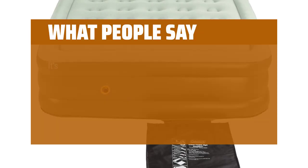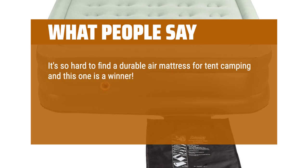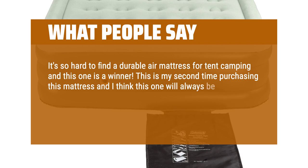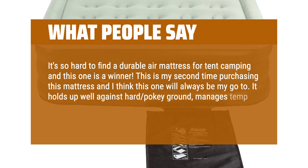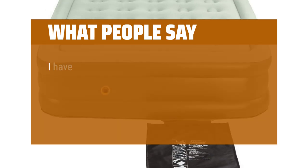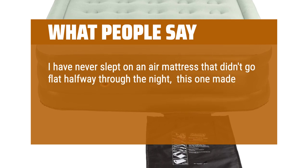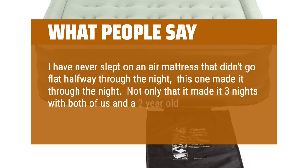What people say: It's so hard to find a durable air mattress for tent camping and this one is a winner. This is my second time purchasing this mattress and I think this one will always be my go-to. It holds up well against hard pokey ground, manages temperature changes well, and is super comfortable. I have never slept on an air mattress that didn't go flat halfway through the night — this one made it through the night. Not only that, it made it three nights with both of us and a two-year-old.